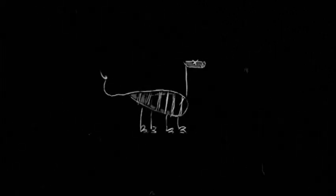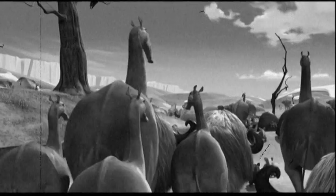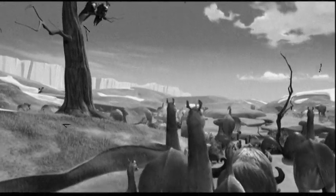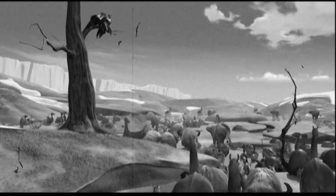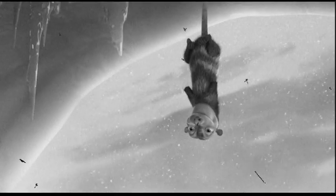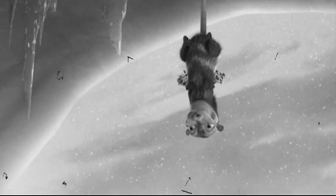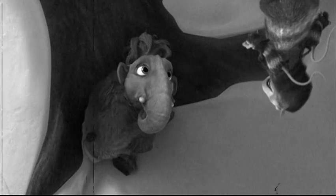Over 70 million years ago, dinosaurs roamed the Earth. While the dinos became extinct, one animal who shared the same land with the dinosaurs still exists today: the possum. Possums are marsupials, meaning the females carry their babies in pouches until they are big enough to crawl and ride on her back.